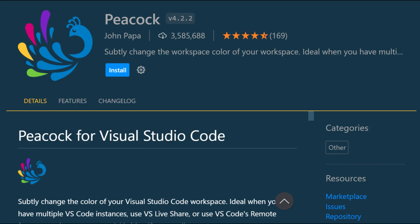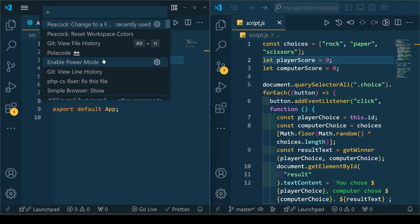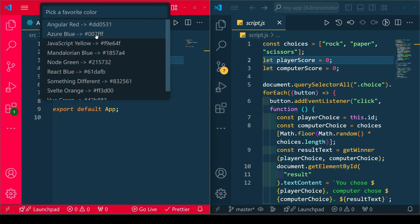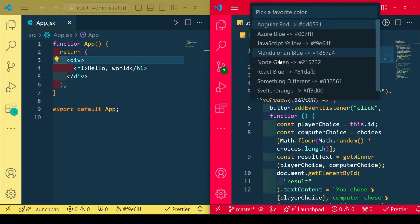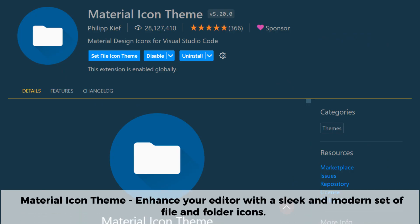Peacock is a fun and practical VS Code extension that allows you to customize the color of your editor's workspace. This is especially useful when working with multiple VS Code instances, as it helps you visually distinguish different projects at a glance. When working with multiple repositories and codebases, Peacock lets you assign unique colors to each workspace, reducing confusion and improving organization.